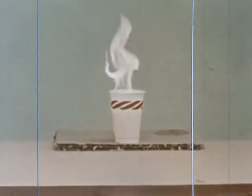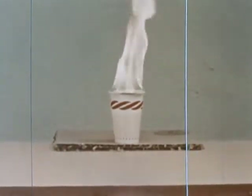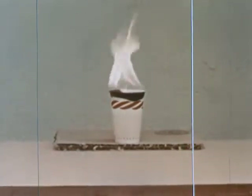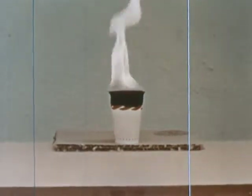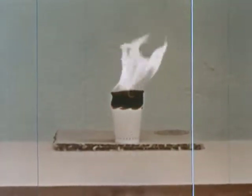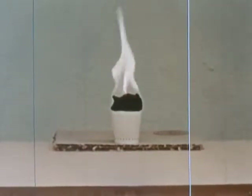Here is an ordinary paper cup which permits us to study the effect of fire on a vertical cylindrical tank. It is partially filled with gasoline and could represent a vertical tank with the roof removed. Note that the paper burns above the liquid surface of the gasoline, but that the cooling effect of the liquid keeps the paper below the liquid level from being affected by the fire. This same cooling occurs in a fire in a vertical flammable liquid storage tank.